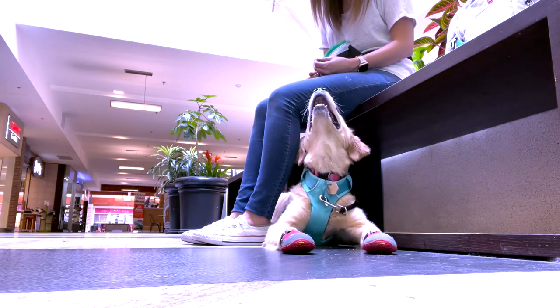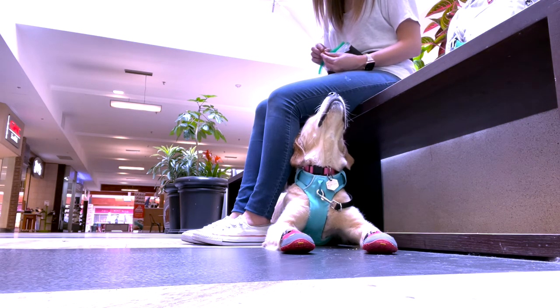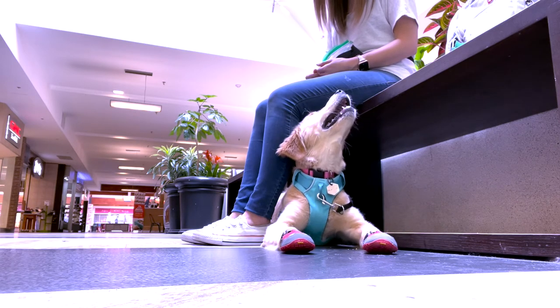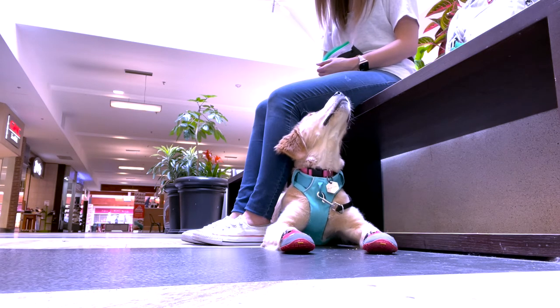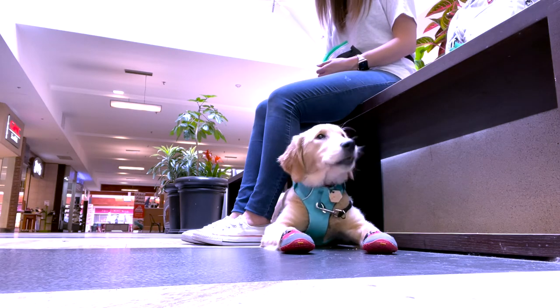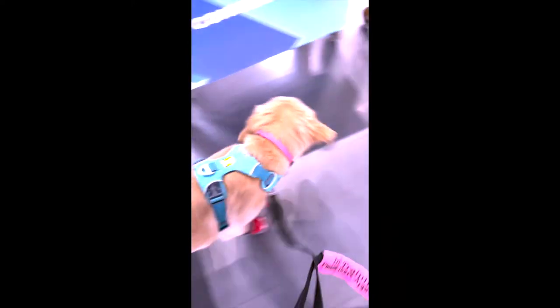Here I'm just working on getting her to refocus. To end our trip, we practiced loose leash walking through the mall and parking lot while we walked back to the car. Right now I don't expect Trinket to be in a perfect heel. We are mainly working on walking with a loose leash without pulling, as well as maintaining focus on me while we're walking.